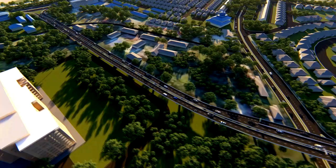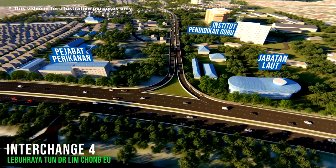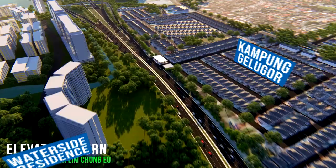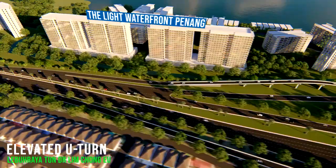The alignment then runs along an open field with no housing areas and terminates at the intersection of Lebuhraya Dr. Ling Chongyu and Jalan Aquarium, near the Jabatan Laut office. To further improve road connectivity, Lebuhraya Dr. Ling Chongyu will have an elevated section. This elevated section with a dual carriageway will facilitate free flow of traffic from Georgetown to the Ayer Itam town centre through the Lebuhraya Dr. Ling Chongyu bypass.